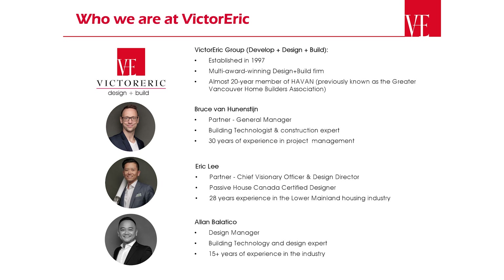And finally, Alan. He's a design manager, building technology and design expert, with 15 years in the industry. So without further ado, let's start the seminar.